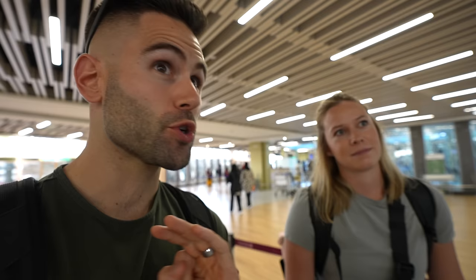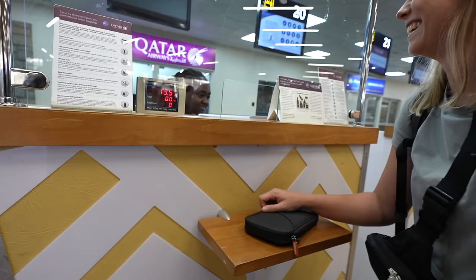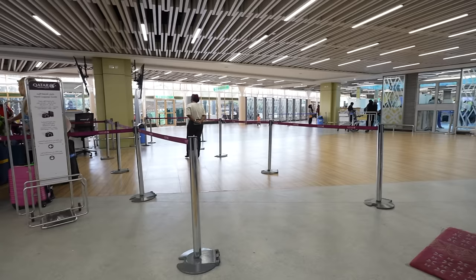The perks you get with Qatar Airways even at the lowest level of status are unreal. We're just Silver — the lowest tier — and we don't have to wait in the massive line; we go straight to the business class check-in. I always ask if there's a free first class ticket — you never know, maybe someone will say yes.